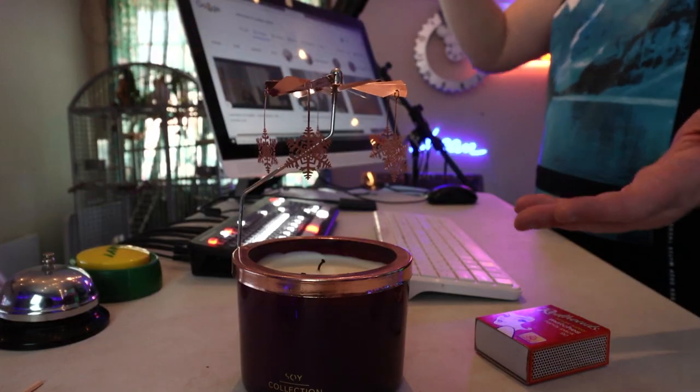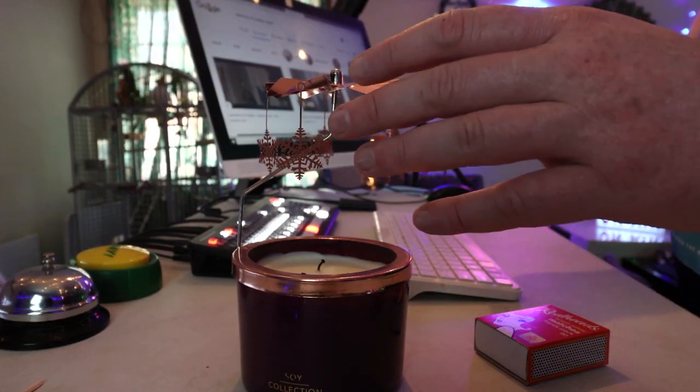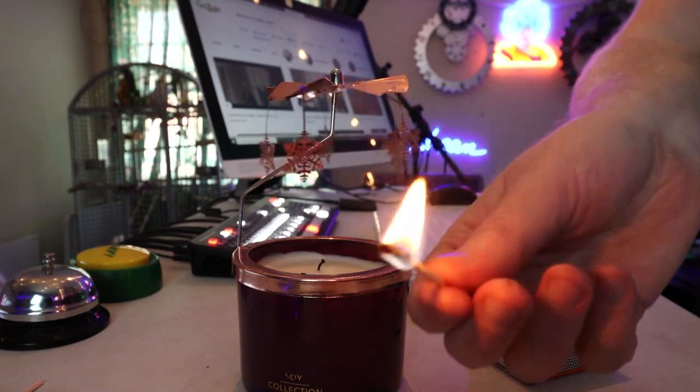Fire is energy, and with the right kind of fire you can make some really cool energetic things happen — such as this candle right here. Today we're going to turn this spinning candle on using nothing but this match.